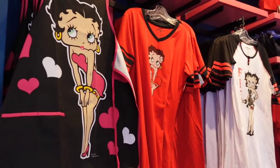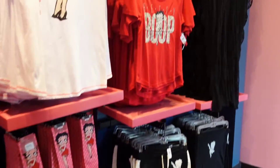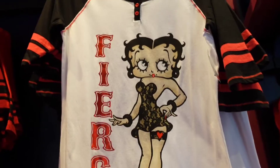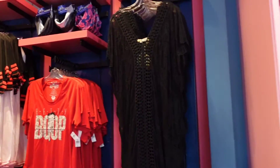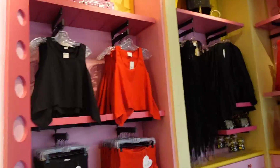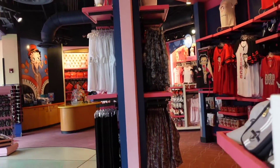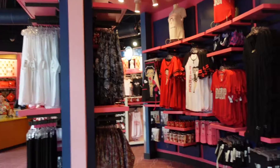They had the apron and the big shirt, socks, and a shawl or something. Some generic stuff. They have these cups too, so it looks like it's about the same kind of stuff for Betty on both sides. You can go to Universal's side or Islands of Adventure.